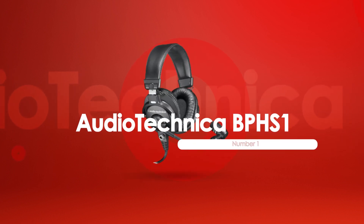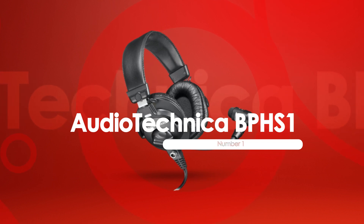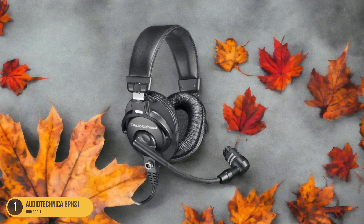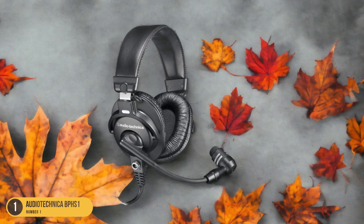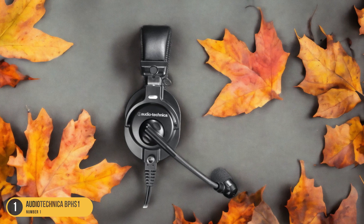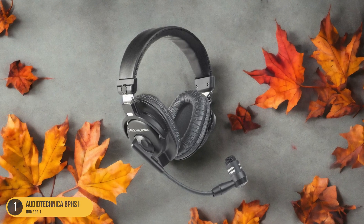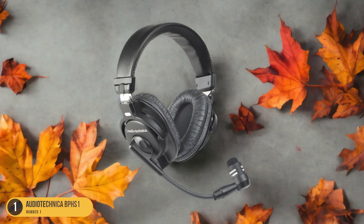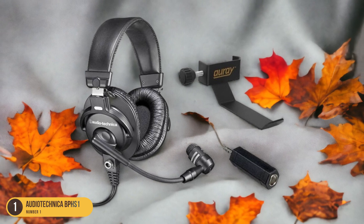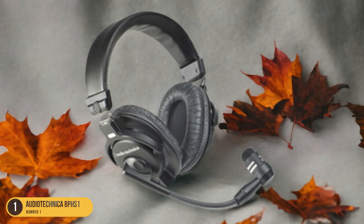At number 1, we have the Audio-Technica BPHS-1 Professional. The Audio-Technica BPHS-1 stands out as a top choice for its specialized design tailored to meet the demands of serious podcasters. This headset combines headphones with a high-quality dynamic microphone on a flexible boom arm, offering exceptional audio quality for both monitoring and recording. The closed-back design helps isolate the audio, preventing bleed into the microphone for cleaner recordings. The boom microphone is highly adjustable, allowing for precise positioning to capture the best sound.